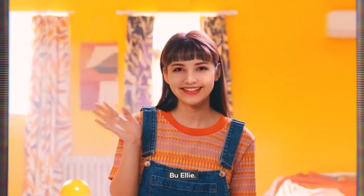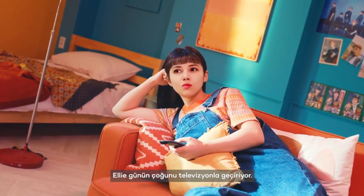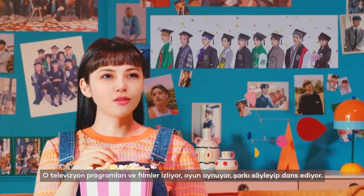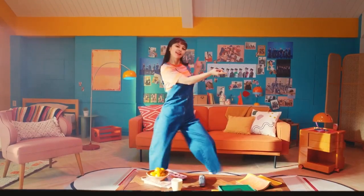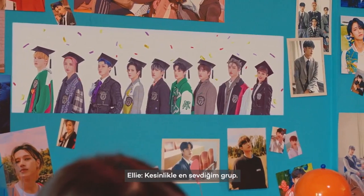Hi! This is Ellie. She's a streamer. Ellie spends most of her day with the TV. She watches TV shows and movies, plays games, and she sings and dances too. And a group Ellie really loves is ATEEZ — definitely her favorite.